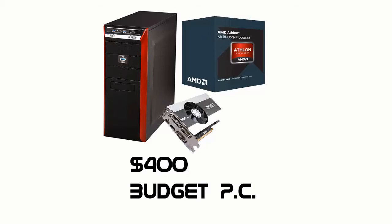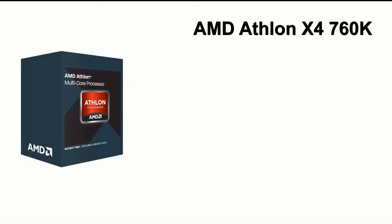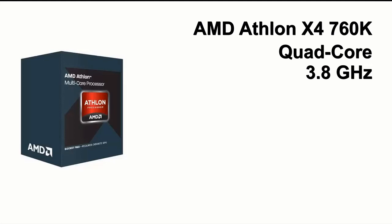To start off, the CPU for this build is an AMD Athlon X4 760K. This CPU is a quad core and the base clock speed is around 3.8GHz, and it will run you about $85.